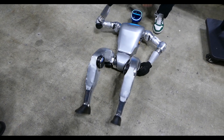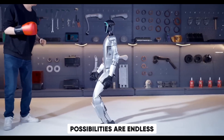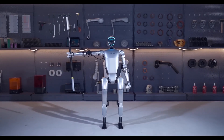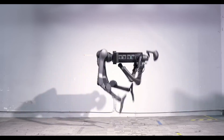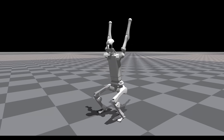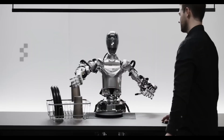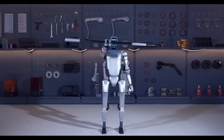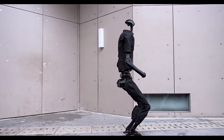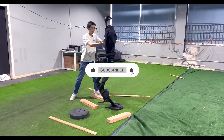Where does the future of robotics lie? With companies like Unitree pushing the boundaries of what's possible, the possibilities are endless — from autonomous companions to industrial workhorses, robots are poised to become an integral part of our lives. With advancements in AI and virtual training, the pace of innovation shows no sign of slowing down. The G1 is just the beginning, and the innovations that follow will undoubtedly continue to shape the world of robotics and AI. What do you think about this robot? Would you buy it? Drop your thoughts in the comments below, and don't forget to like and subscribe.